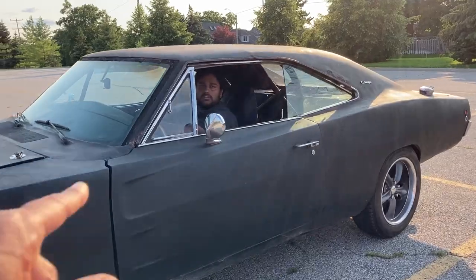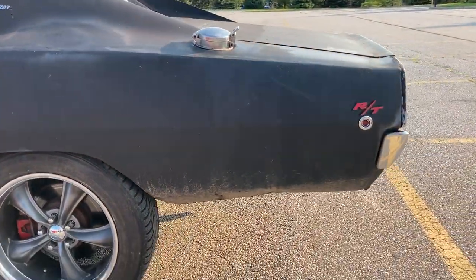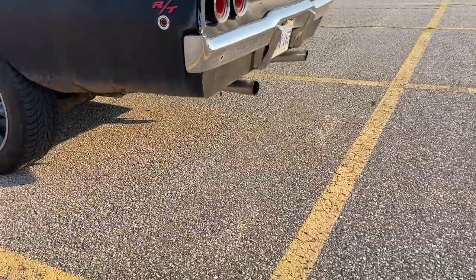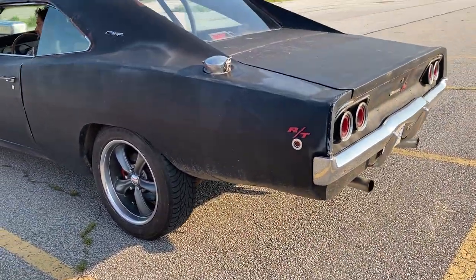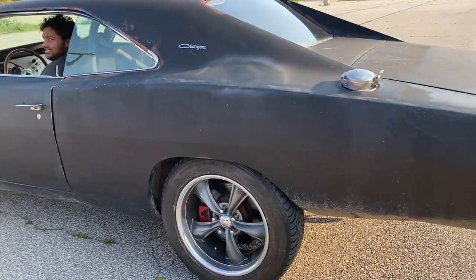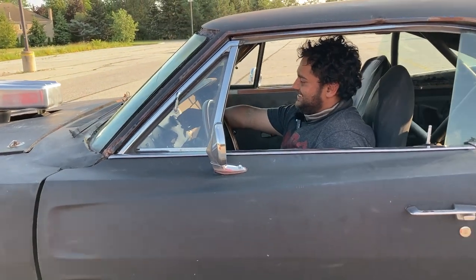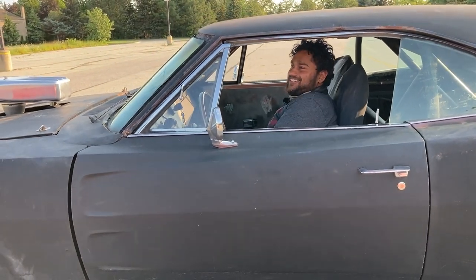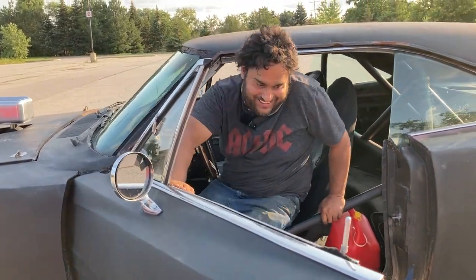Before you switch it off, let me hear the engine. Wow, it's a little louder than mine. I hope it'll start again after. You know what, I'll give you a jump start if I have to.